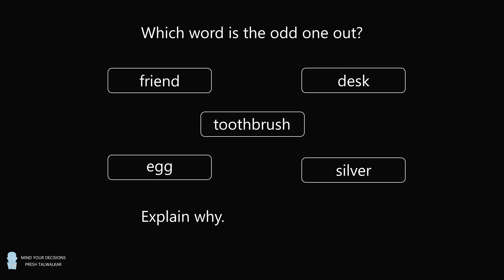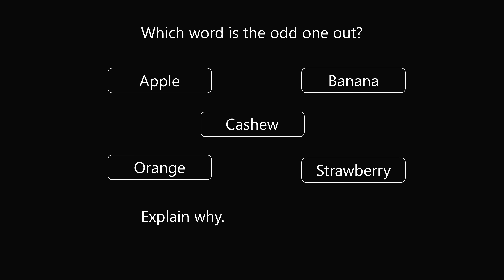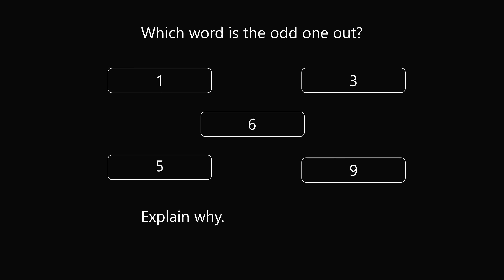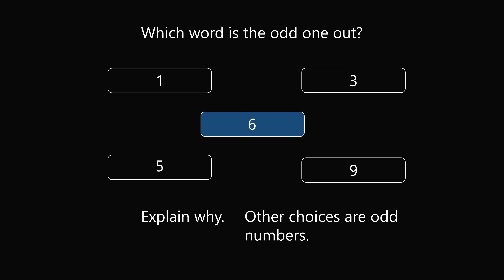At first reaction, this question puzzled me because none of the answer choices immediately jumped out. Usually, questions of this type are more obvious. For example: which is the odd one out — apple, banana, cashew, orange, and strawberry? It seems obvious that cashew would be the correct answer, because all the other choices are fruits. Or take 1, 3, 6, 5, and 9 — it would seem obvious that 6 is the correct answer, because all the other numbers are odd numbers.